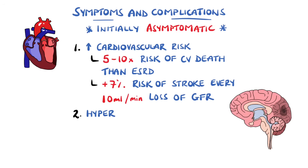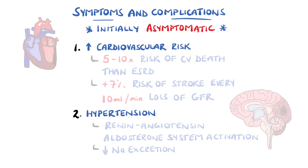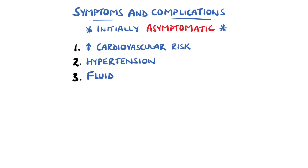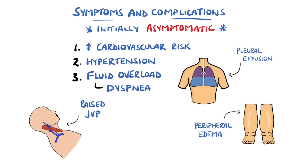This may also be the result of CKD contributing to hypertension, as well as being caused by it. This can be due to activation of the renin-angiotensin-aldosterone system, and also because as the disease progresses the kidney is less able to excrete sodium, leading to retention and subsequent fluid overload. Signs of fluid overload could be dyspnea due to pulmonary edema or effusion, and peripheral edema or ascites.